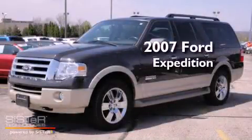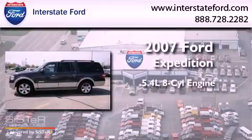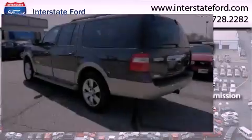This is a 2007 Ford Expedition. It has a 5.4-liter 8-cylinder engine, a 6-speed automatic transmission, and 4-wheel drive.